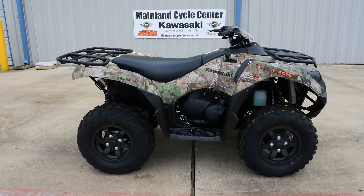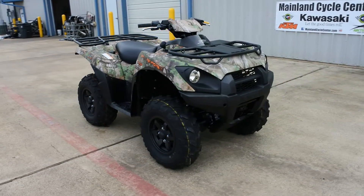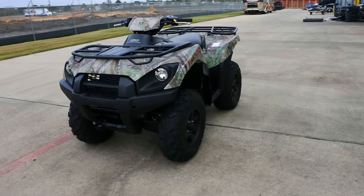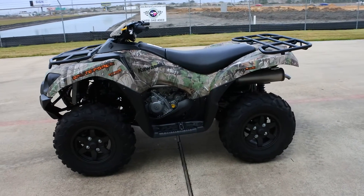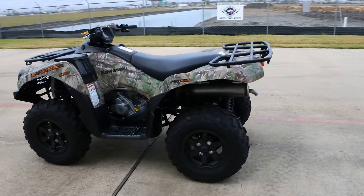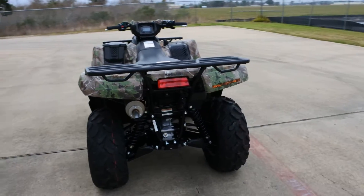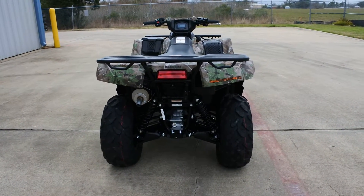Hi, Albert here with Mainland Cycle Center. Today I want to show you a 2017 Kawasaki Brute Force 750, and this is the EPS — electronic power steering model — in camo. Great looking machine, that camo finish, those black wheels, really looks good. The Brute Force 750s, this current generation, has been around since 2012, so about five years running on this model.